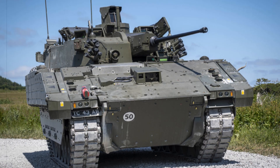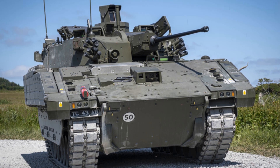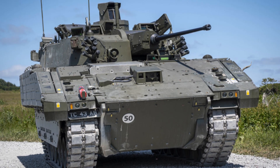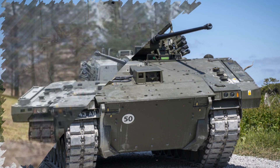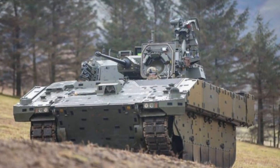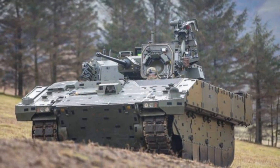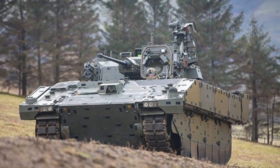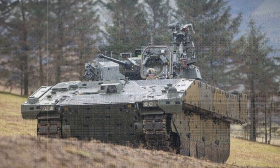Built by General Dynamics Land Systems UK, Ajax comes as part of a six-variant family that includes vehicles for command, repair, engineering reconnaissance, and armored personnel transport. This modular approach enables the British Army to tailor reconnaissance groups for diverse missions, from rapid intelligence gathering to frontline support for tank and infantry brigades.